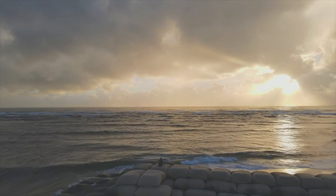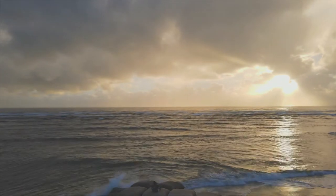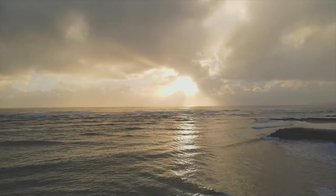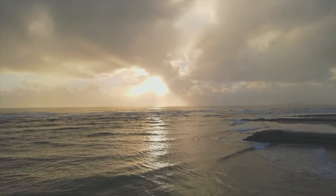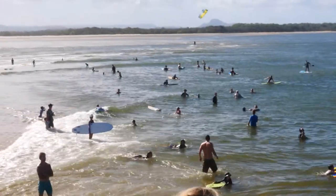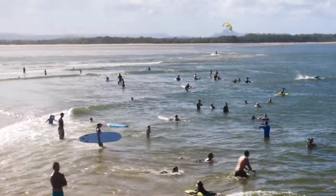On a high tide, when the waves roll over all the sandbars out the back, it can be active. On the low tide, however, those same waves break on the shallow sandbanks out the back, leaving this place tranquil and calm and certainly child-friendly.